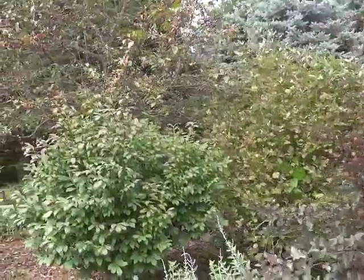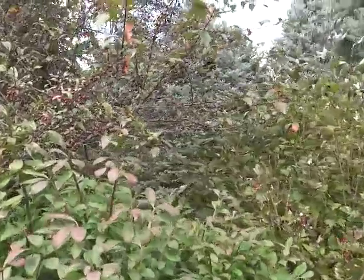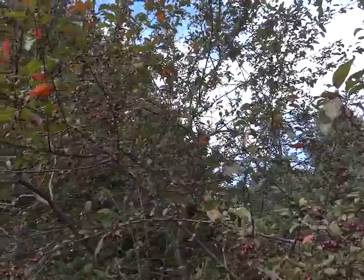The crabapple — this one's called Prairie Fire — is starting to get berries turning red. It should be pretty, it will be pretty.